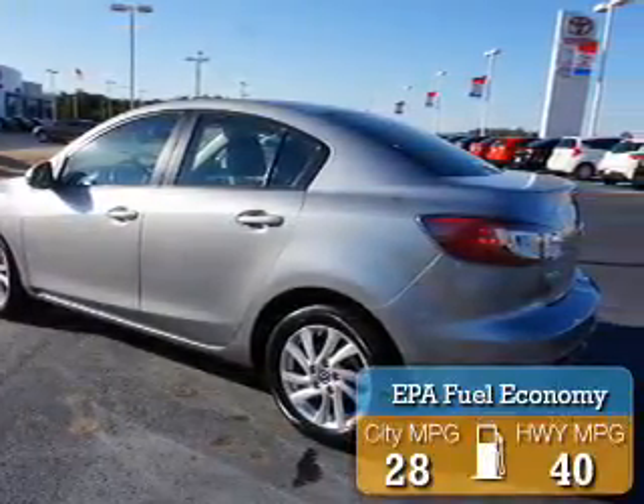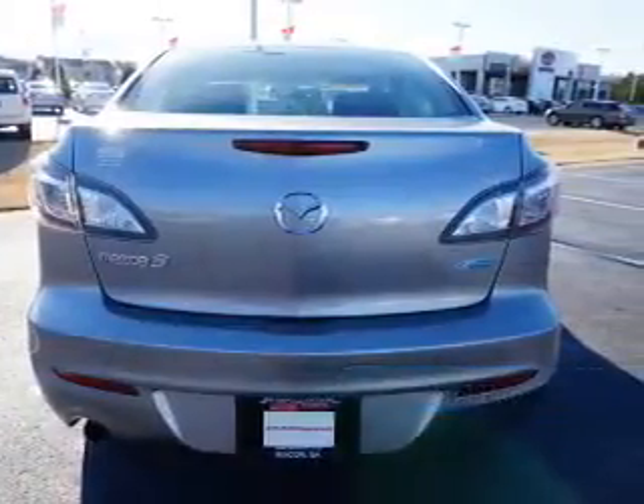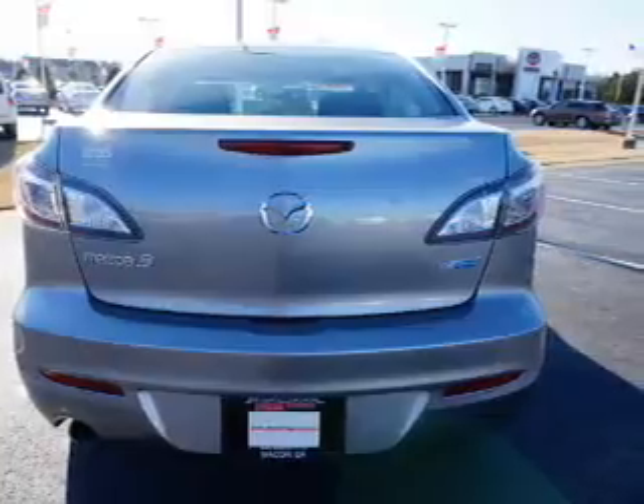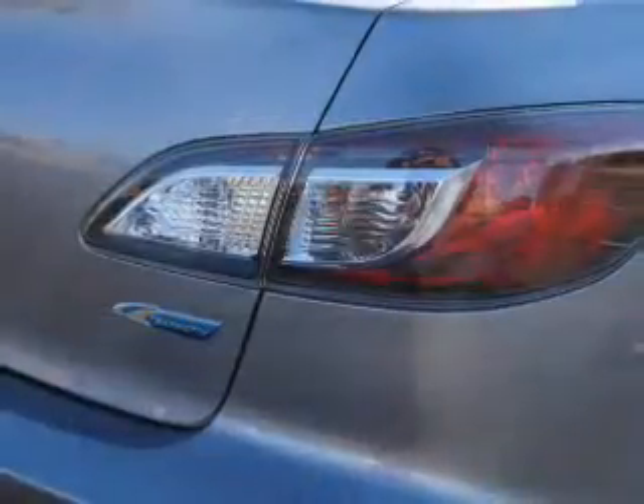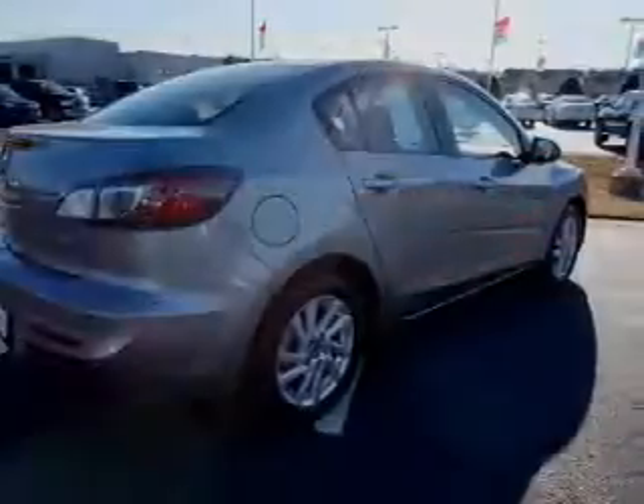Great fuel efficiency saves you money by requiring fewer trips to the gas station. The features include a power sunroof, an alarm system, independent suspension, brake assist, traction control, stability control, and anti-lock brakes.